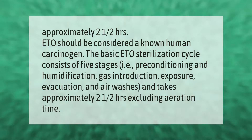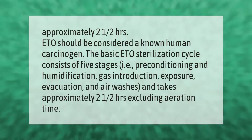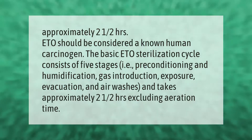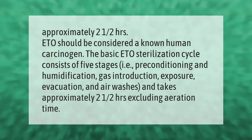The basic EtO sterilization cycle consists of five stages: pre-conditioning and humidification, gas introduction, exposure, evacuation, and air washes, and takes approximately two and a half hours excluding aeration time.